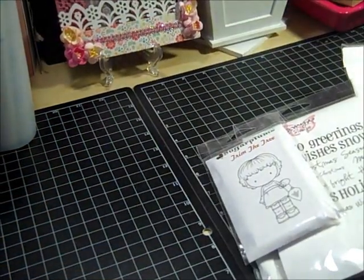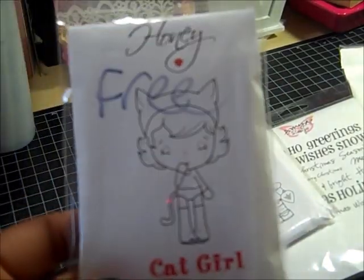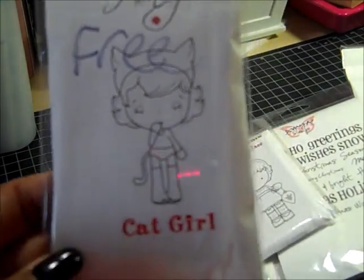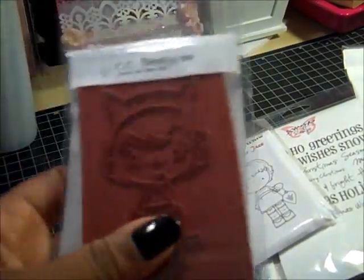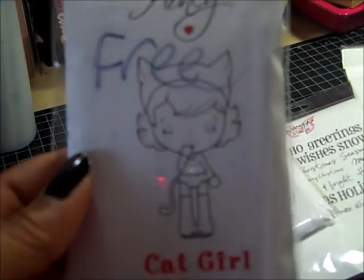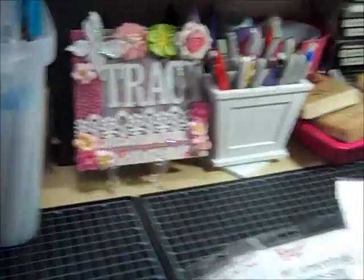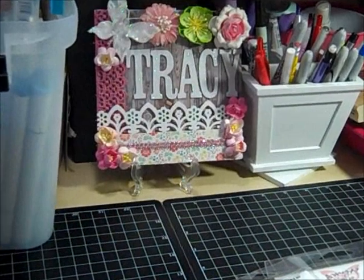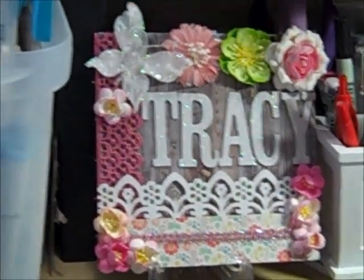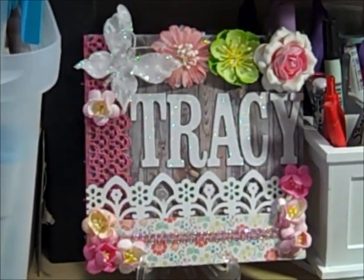That was it, except they did give me in this second order a free stamp, so I got Cat Girl, which is really, really cool — I don't have her and I like her. So that's my haul. I kind of think I have enough stamps for now, don't you? Anyway, thank you so much for watching and have a great day, bye bye!